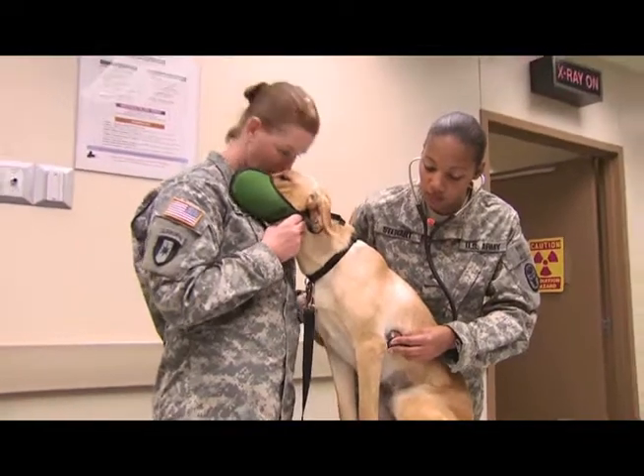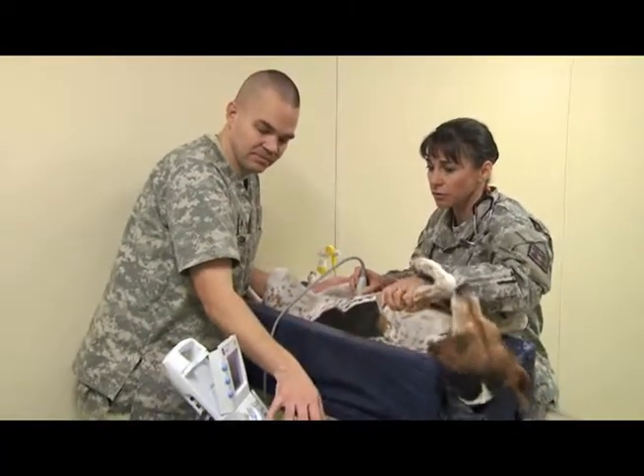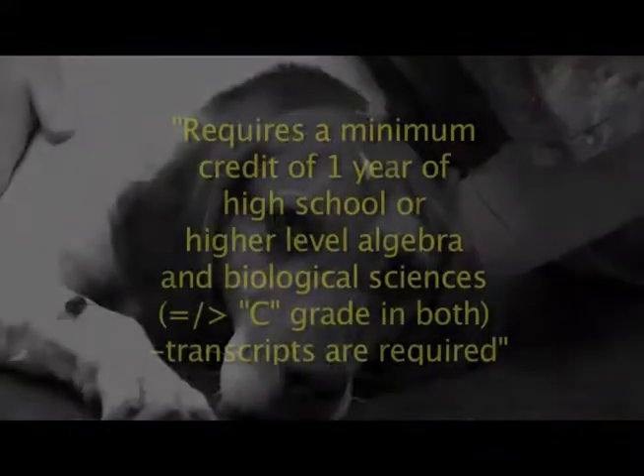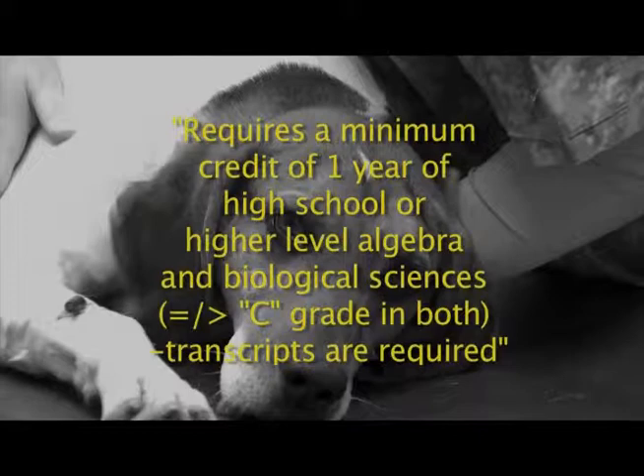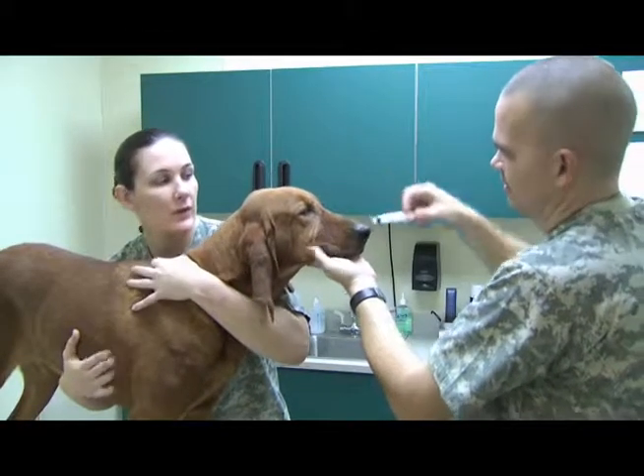As an Animal Care Specialist, the Army will train you to assist a Veterinary Corps officer to provide medical and surgical care for pets and military working dogs, including those that support special operations, combat trackers, and mine detection. You will be taught to administer immunizations and medications.